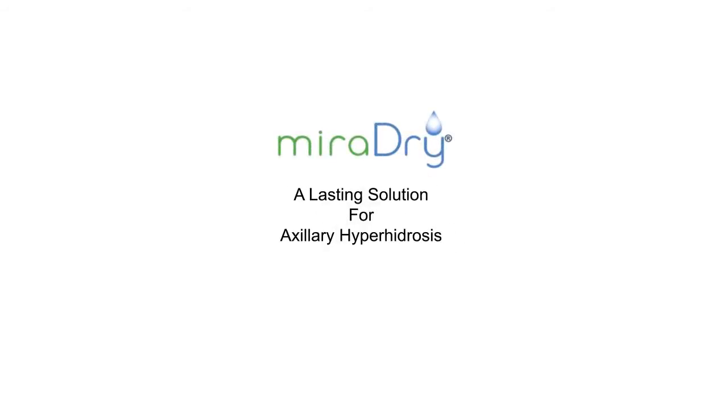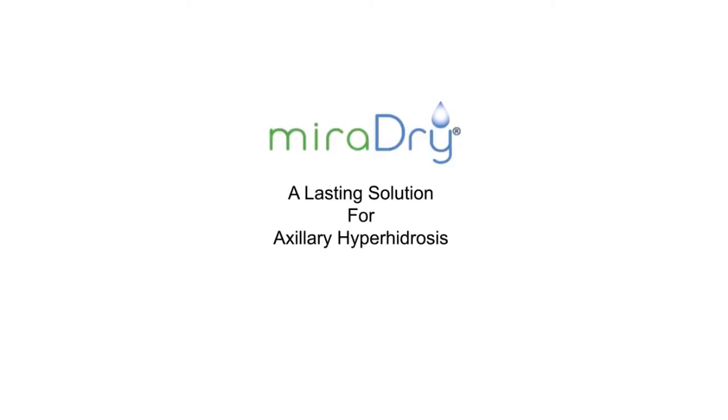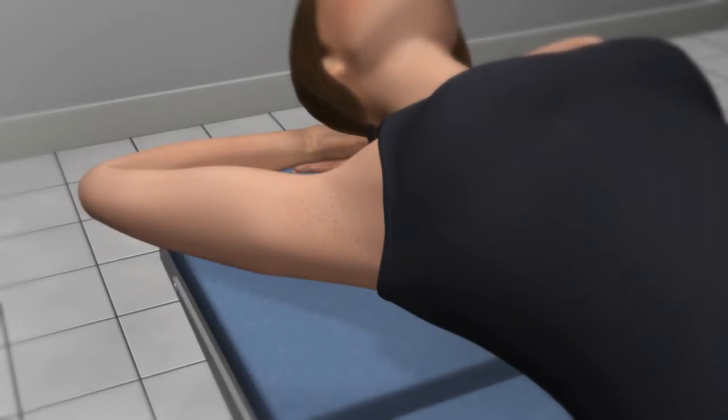MiraDry — a lasting solution for axillary hyperhidrosis. MiraDry is a revolutionary non-invasive technology for the treatment of axillary hyperhidrosis. Axillary hyperhidrosis, or excessive underarm sweat, is a medical condition where the sweat glands are overactive, producing more sweat than is needed to cool the body.